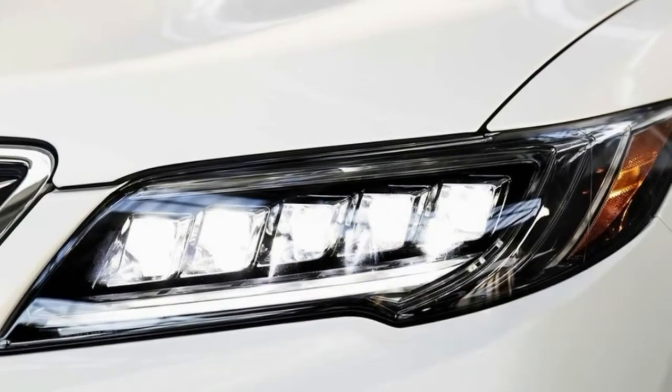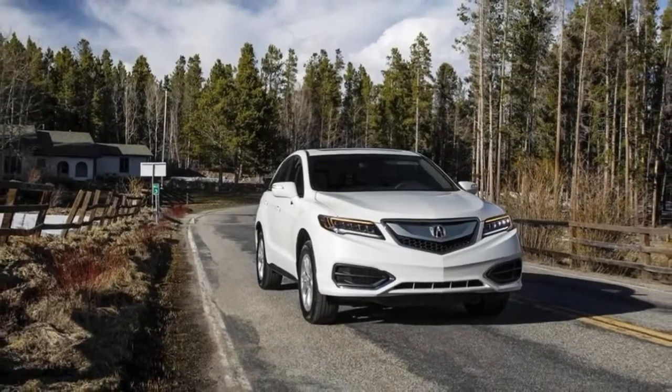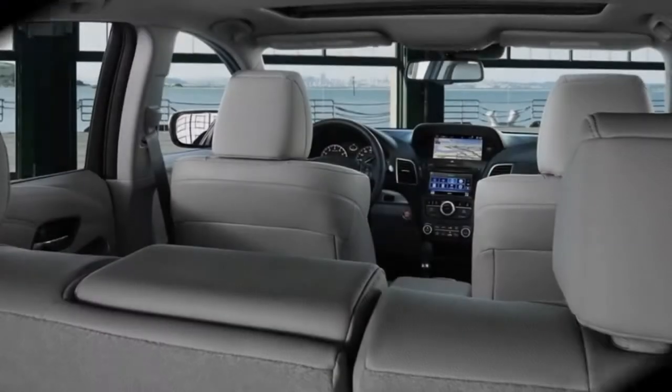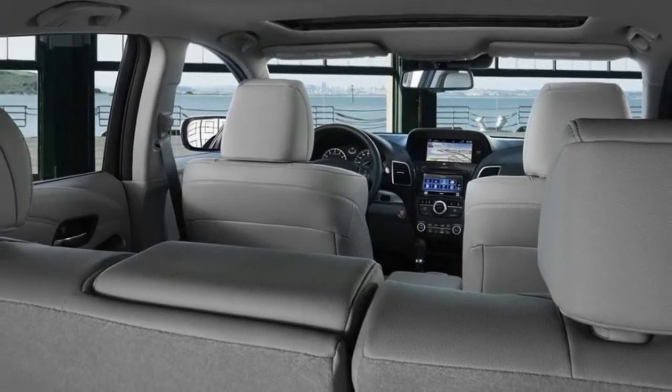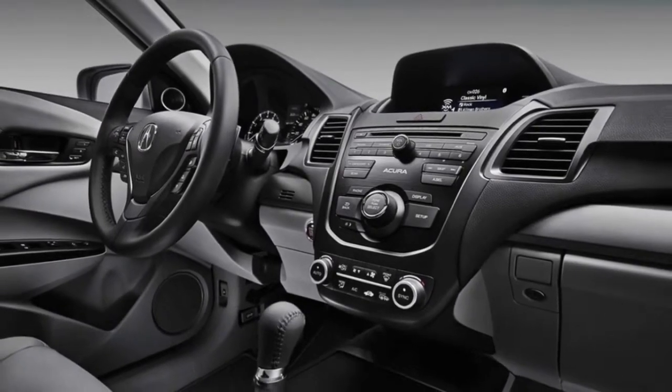The 3.5-litre V6 motor delivers 279 horsepower and 252 pound-feet of torque. Sharing its fundamental structure with the Honda CR-V, the RDX is considered compact by the EPA's definition. Adults sitting in the second row are likely to agree on its compact status.